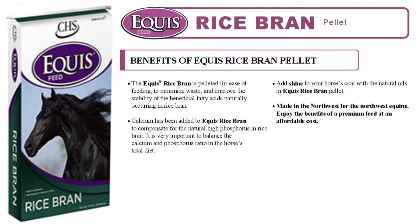The benefits of Equus Rice Bran are its easily fed form, calcium to balance out the high occurrence of natural phosphorus in the bran, and its high oil content to add shine to your horse's coat and improve condition.